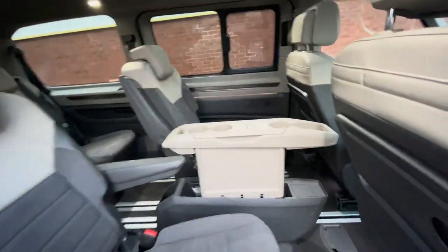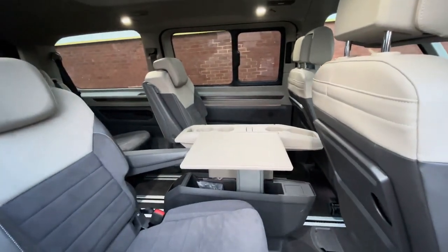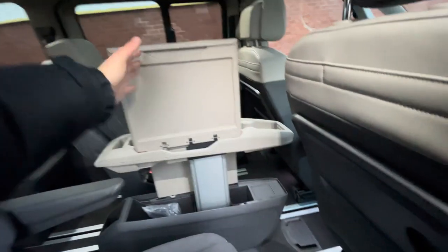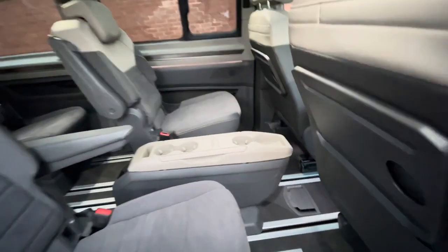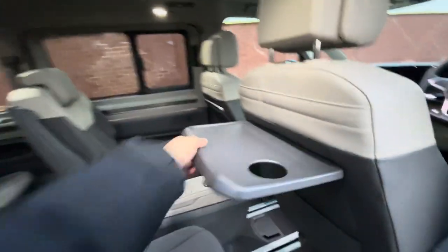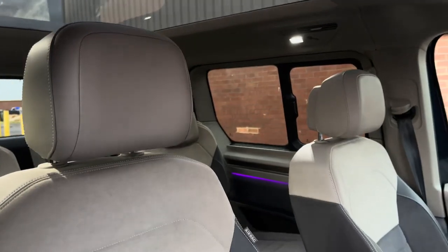Inside is a very comfortable and luxurious interior complete with single chairs along with some armrests. There's also a VW foldable table in the middle which can be folded down as well as housing a few drinks holders. There are also two more folding tables in the back of the driver's seat as well as the front passenger seat.